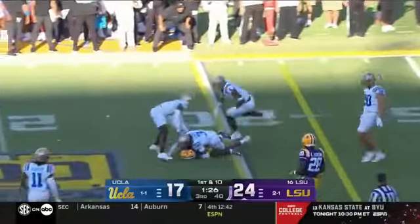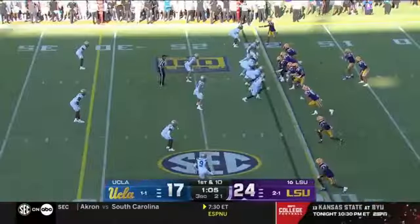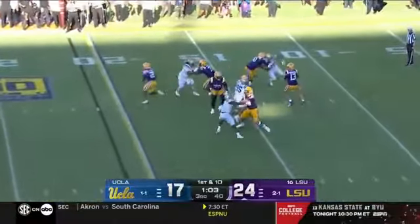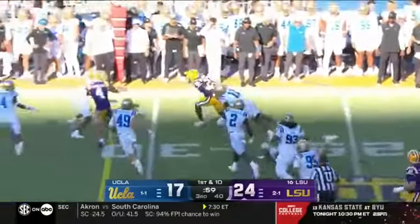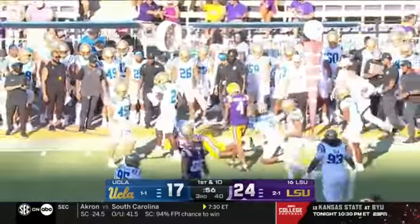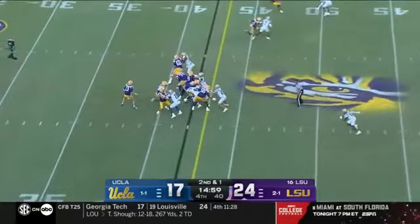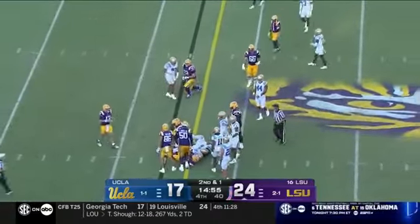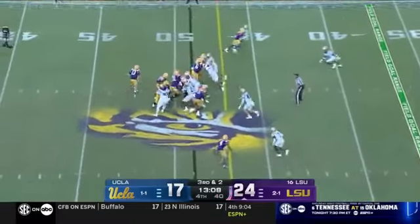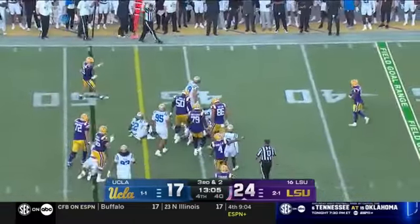Nussmeier throws it to the outside to Anderson, who quickly turns the corner — you see that burst of speed Anderson has. Nussmeier going to sidearm it again — Jackson! What a great run after the catch by Caleb Jackson for a Tigers first down. 2-1-1 will start this fourth quarter. And it's going to be close to the line again to Caleb Jackson, spinning free and getting the first down in this half.